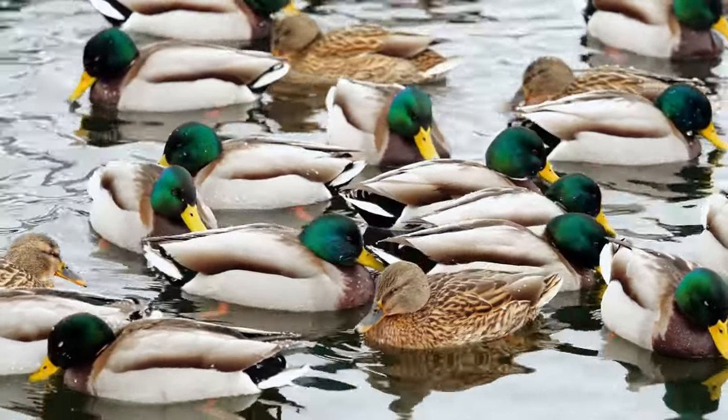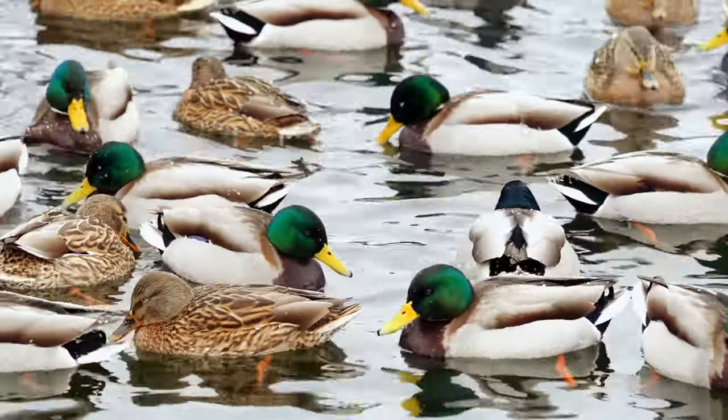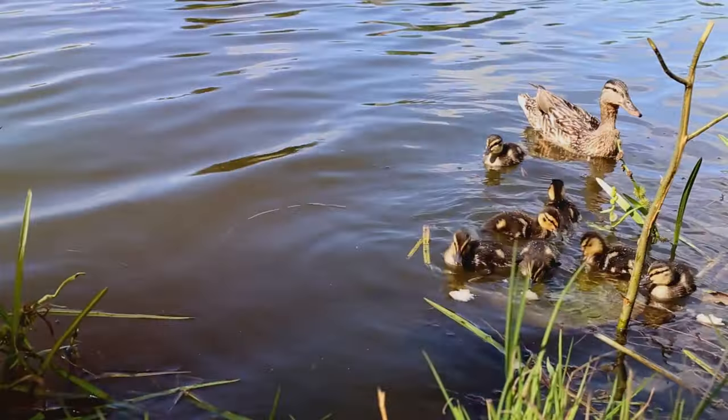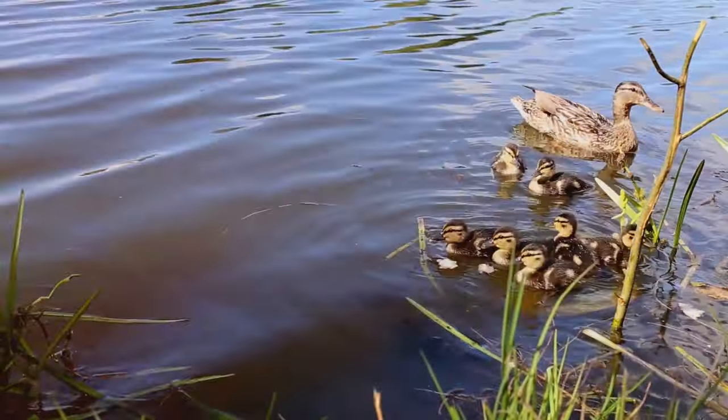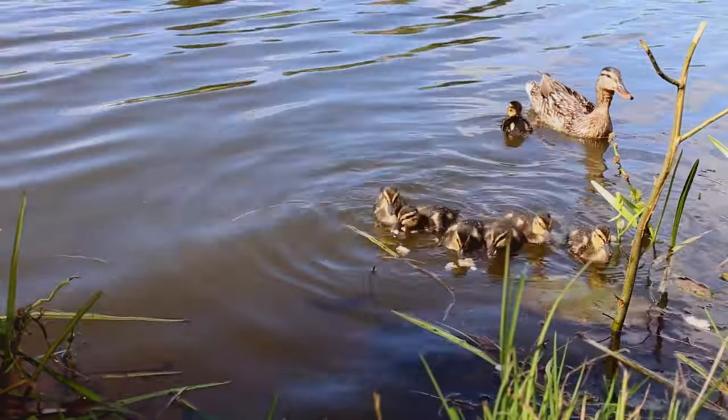Turkeys, often associated with Thanksgiving, are also a source of lean, white meat. Rabbits, with their soft fur, are raised for both their meat and their wool. Geese, with their loud honks, are often used as a natural alarm system and also provide us with meat and feathers.